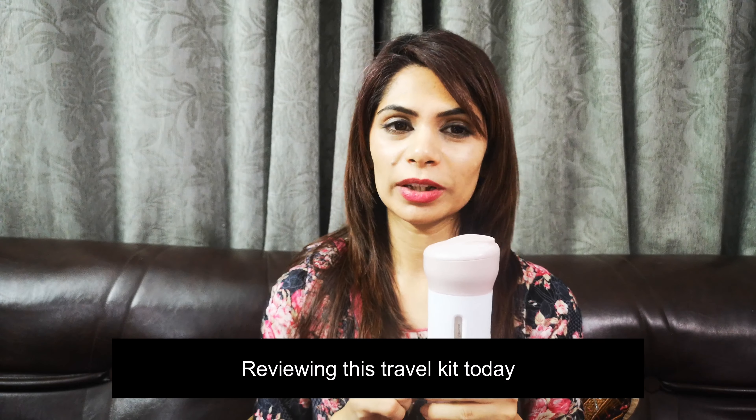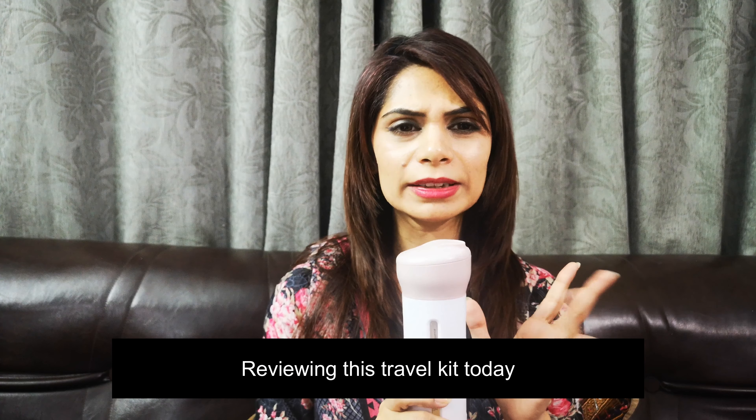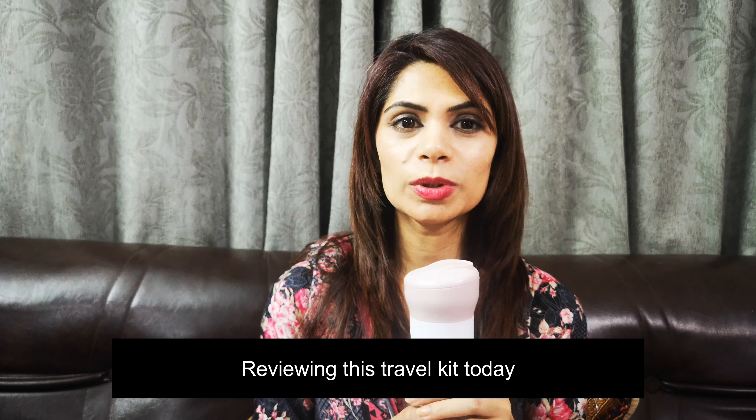Assalamu alaikum everyone, welcome back to my channel. Today's video is a review of this product which you can use as a traveling kit, traveling organizer, or travel essential. I will tell you why it is very useful and a must-have for every regular traveler.